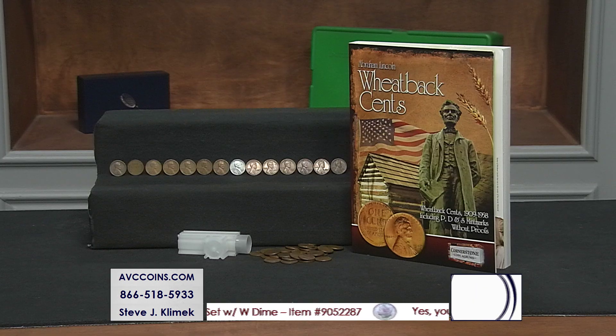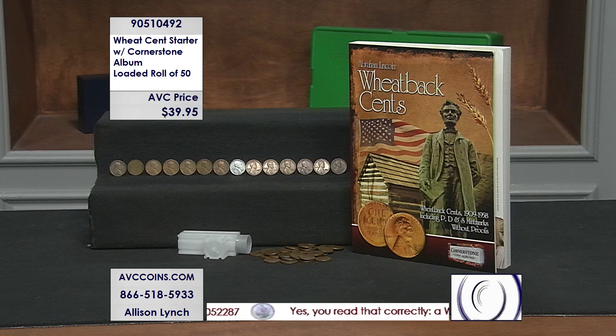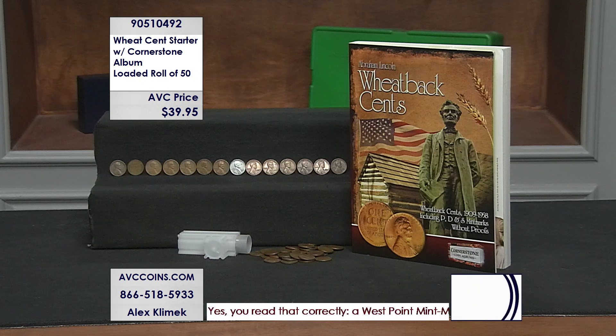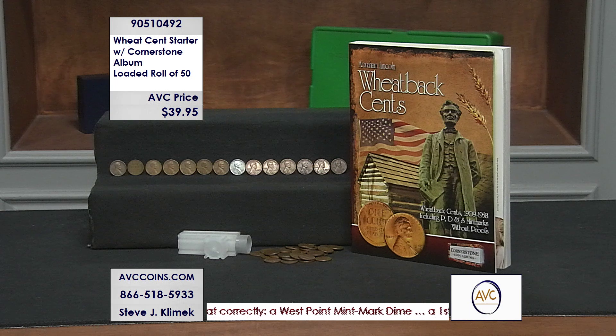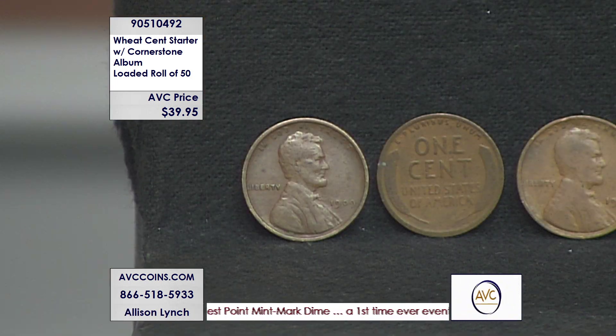Tonight we did something called Loaded, because our 50-coin roll are all different. Take a look at this one. That beautiful Cornerstone album is part of this presentation. The beautiful album that holds all the Wheaties from 1909 through 1958 — the P's, the D's, the S's, etc. That's the album.